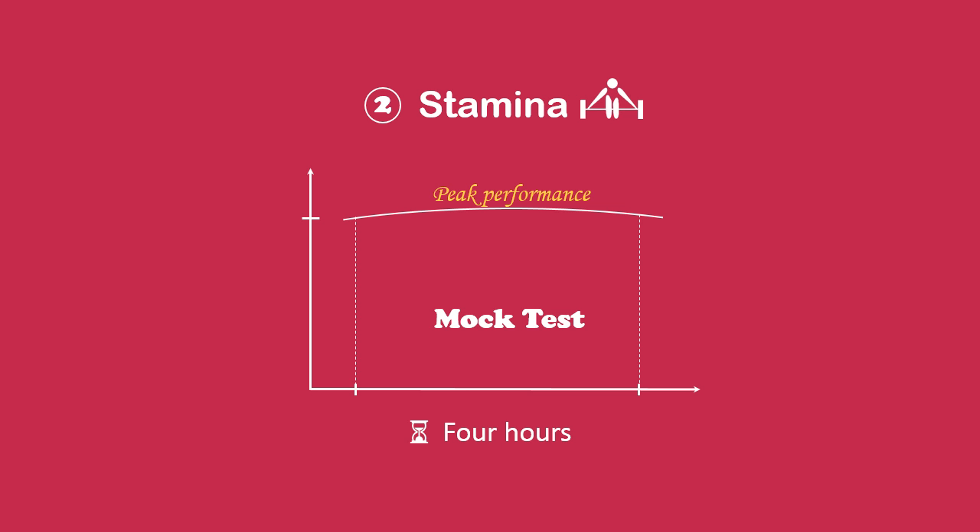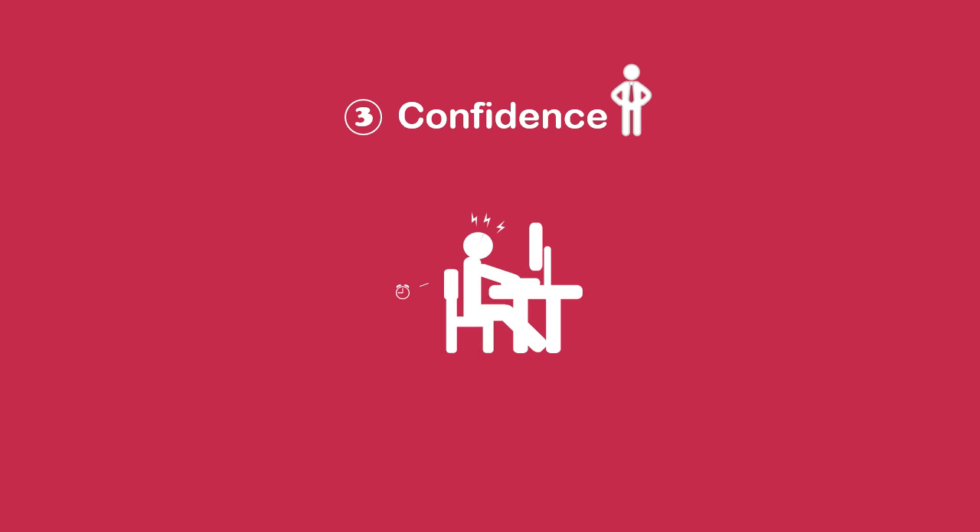The third thing you need is confidence. If you are not confident, you will go back and forth and check your responses and waste your precious time.